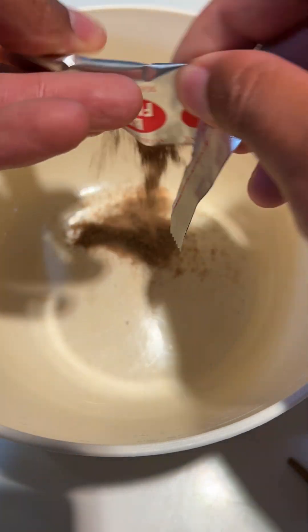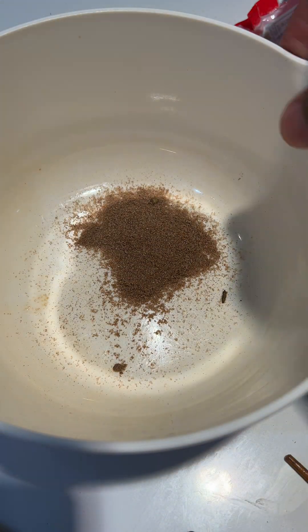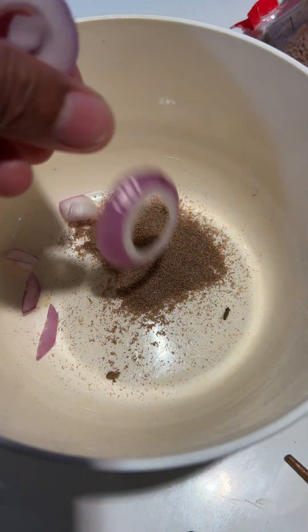Step 1: Chewing. The digestion process starts in the mouth as you chew the ramen noodles. Chewing breaks down the noodles into smaller pieces, increasing the surface area for enzymes to act upon.